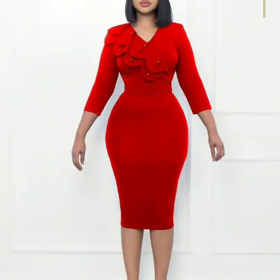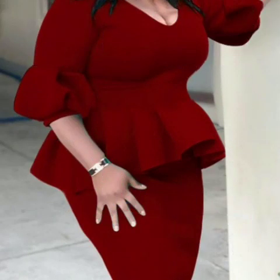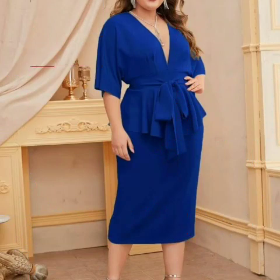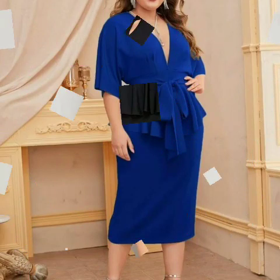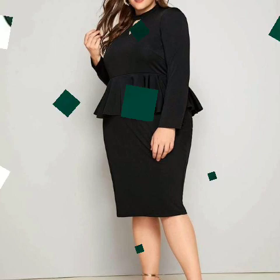You can see a red color bodycon dress, which is a very bold color. You can also see a very unique and beautiful blue color bodycon dress, as well as a dark black color bodycon dress. Thanks for watching, bye!